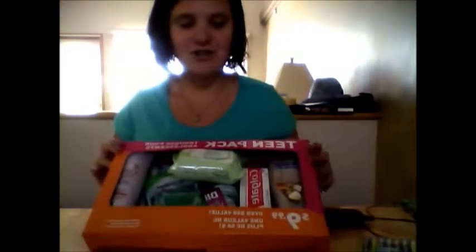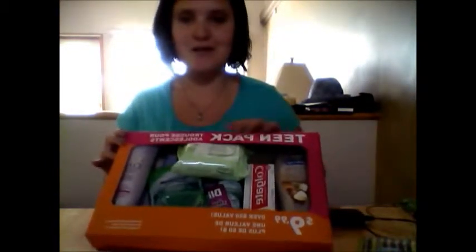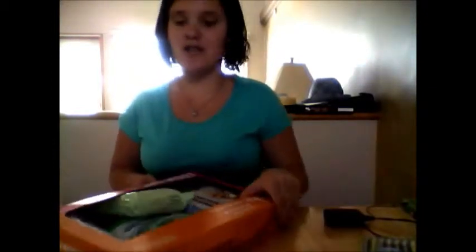So first I will explain each product of what's in here, and it is called the Team Pack. It's like $50 worth of things. This is from Shoppers. Everybody knows what the Team Pack is — it was like $10. It's pretty good.